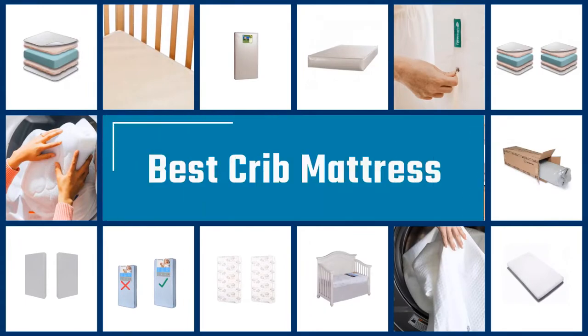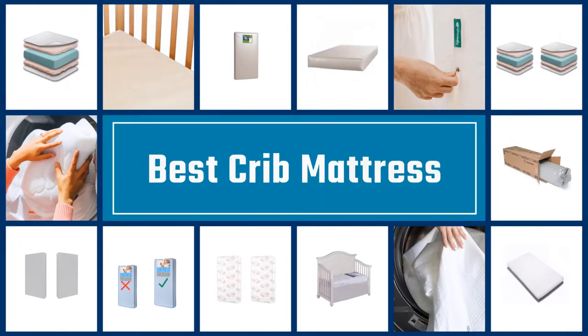If you are looking for the best crib mattress, here is a collection you have got to see. Let's get started.